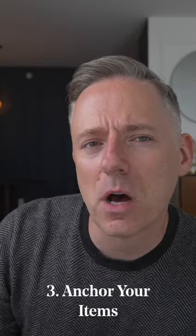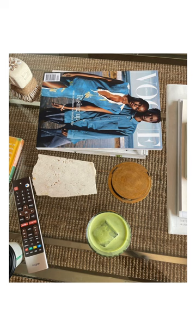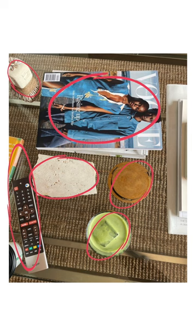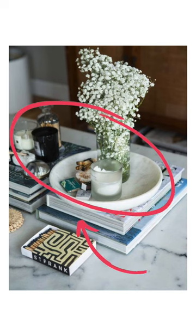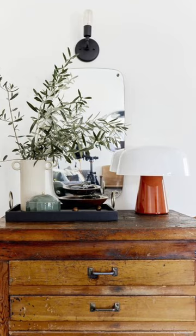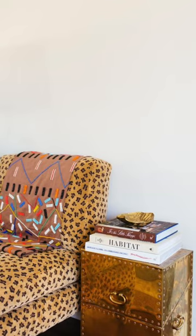Finally, anchor the items on display. Photos like these feel visually busy as your eye takes in each item one at a time. However, when the items have been anchored by a tray, a book, a bowl, or a cutting board, they become one group, which is much easier and simpler for the eye to understand.